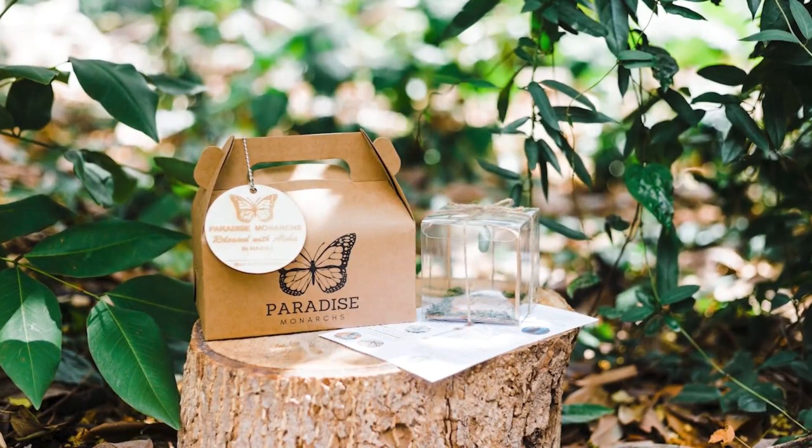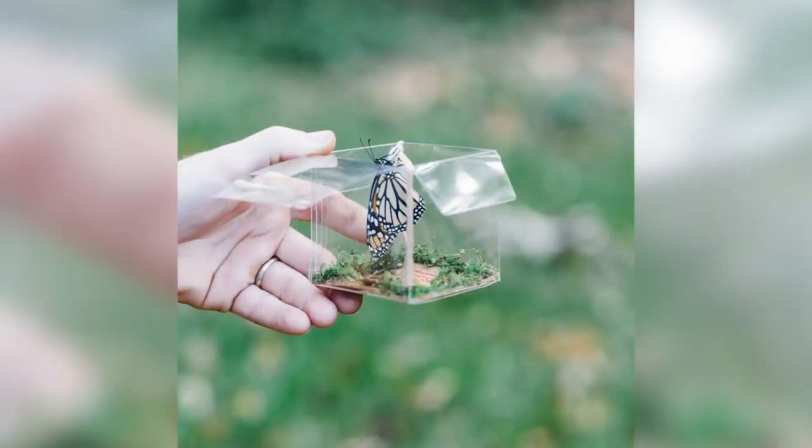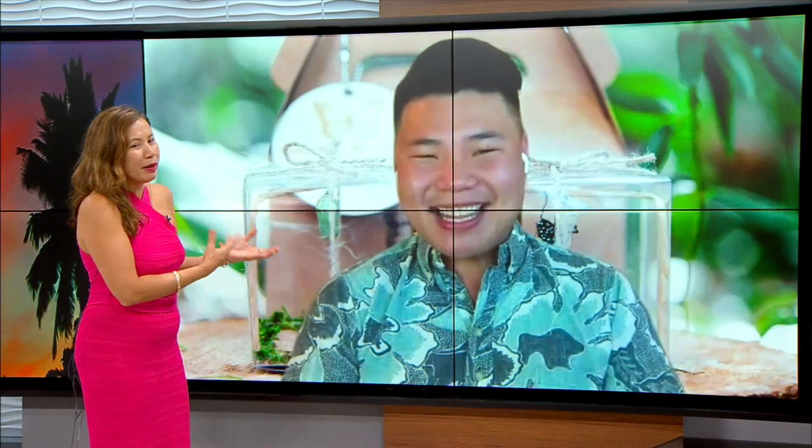Well, it's good that you call them Paradise Monarchs — they want to stay in paradise. The website is paradisemonarchs.com. Find them on social, they're terrific. They will deliver to you. Thank you so much for what you do and for taking your pandemic experience and pivoting into something special that helps so many families with hope and healing and happiness. Thank you.